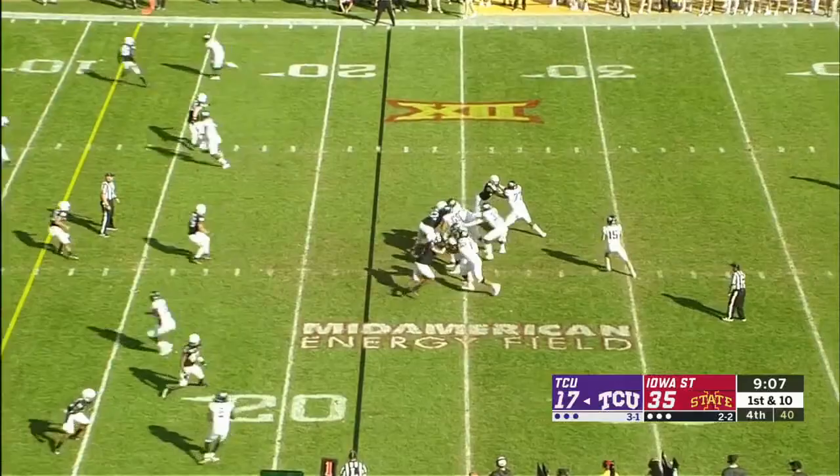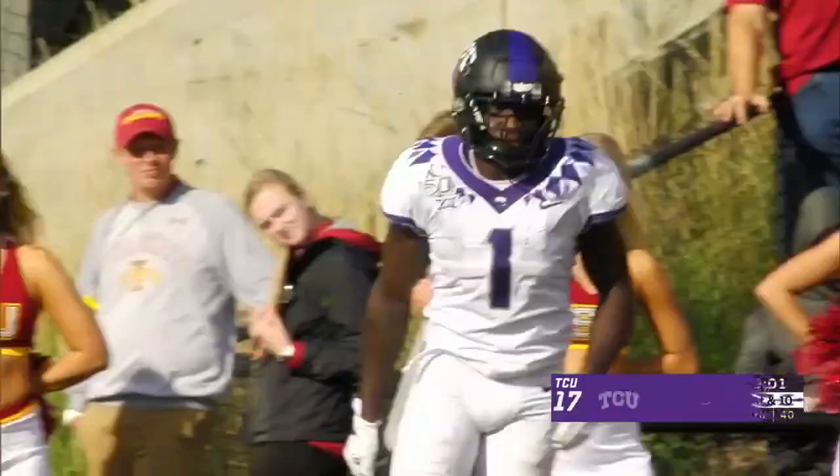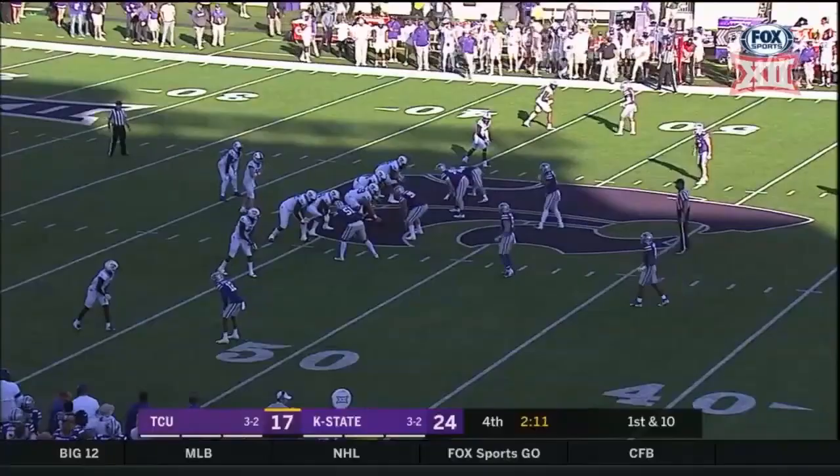Duggan suddenly in control, fires another shot, this one towards the end zone — brought in for the touchdown. Jalen Rager. Kansas State needs to put a body on him. Don't let him beat you.